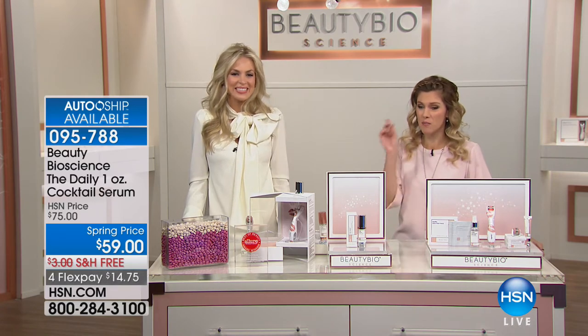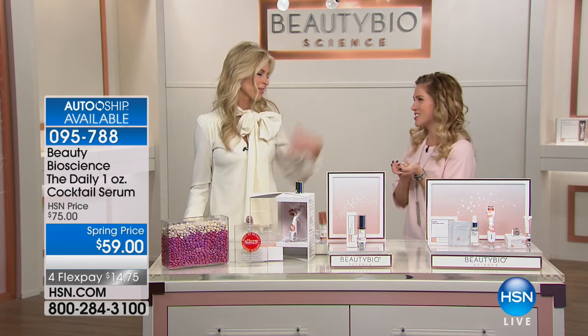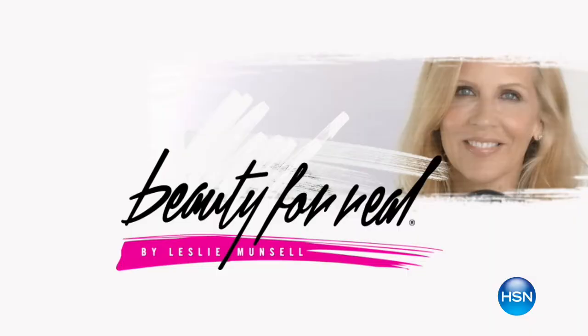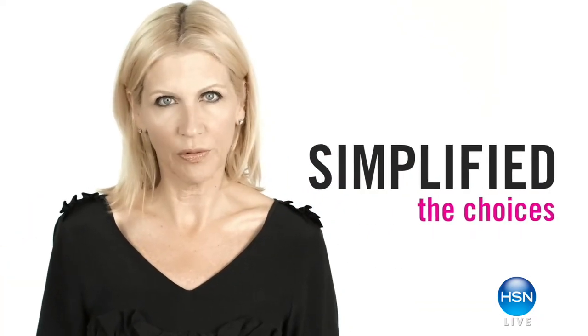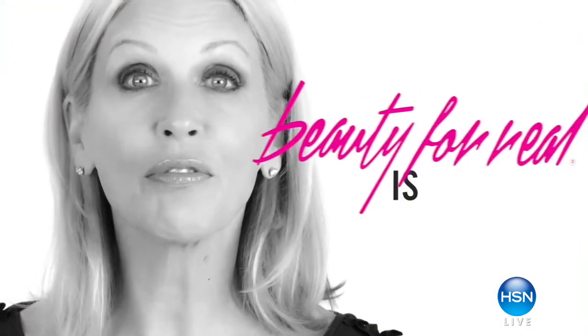Now we're moving to Beauty for Real. I'm Leslie Moncelle, founder of Beauty for Real. I've been a makeup artist in the beauty industry for more than 25 years, meeting thousands of women who are overwhelmed by the choice of makeup in the marketplace and unsure how to use it. So I simplified the choices by expertly curating the very best essential products for every woman's makeup bag. Beauty for Real — beauty simplified.